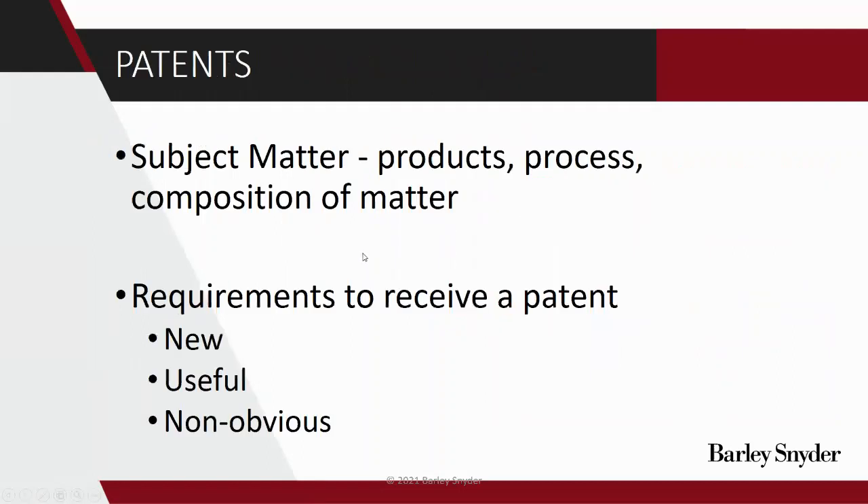Starting out with patents. The main question to address first is: what type of subject matter is even suitable for a patent? Just to simplify the potential subject matter, we have products, processes, and compositions of matter. There are some other ones too, like plant patents, but those get a little esoteric, so we'll keep it to the main categories.